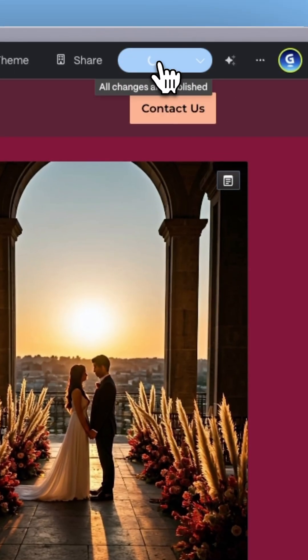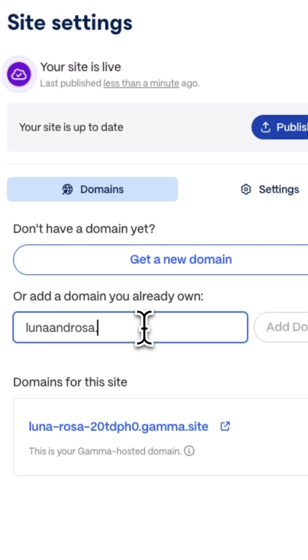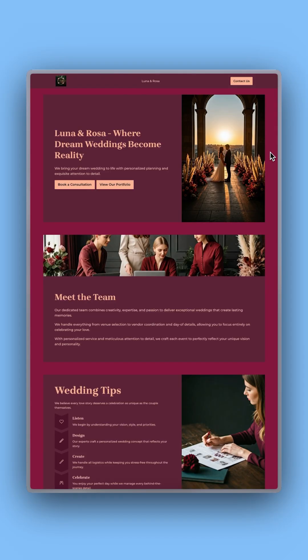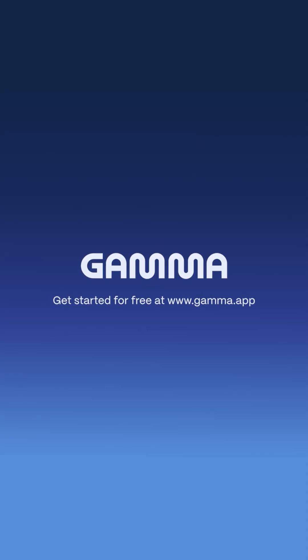When it's ready, click Publish, choose a domain, and launch your website. No complicated setups needed — from file to live site in a flash. Start for free at gamma.app and get your ideas out there.